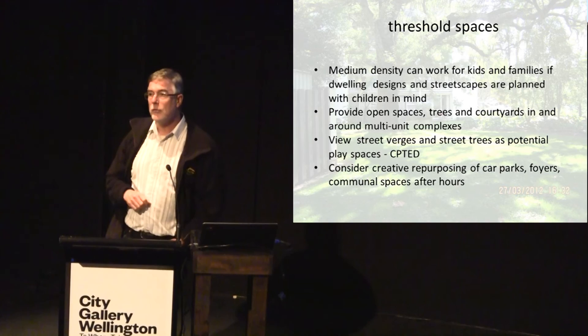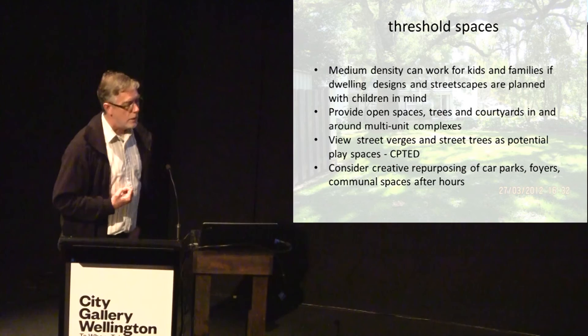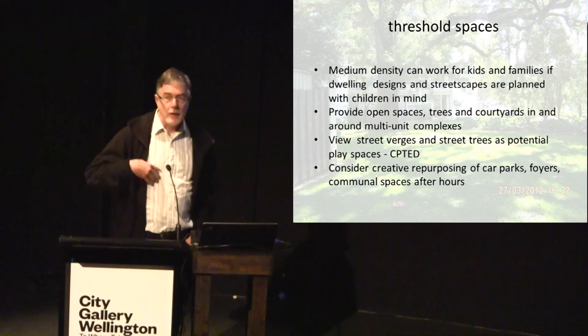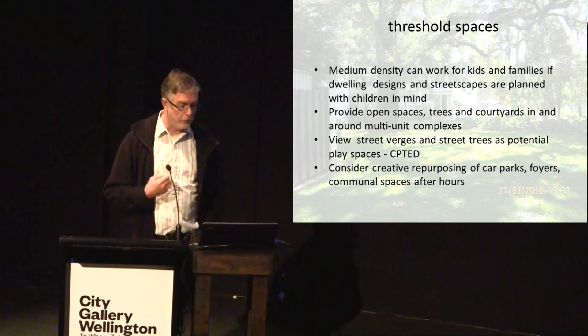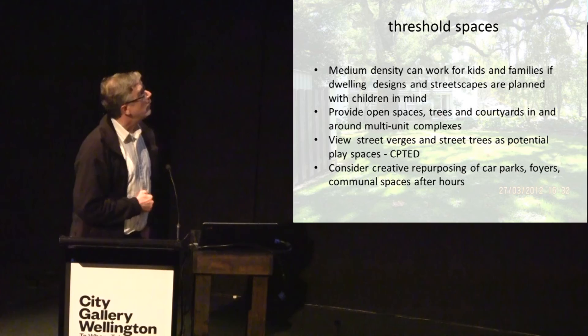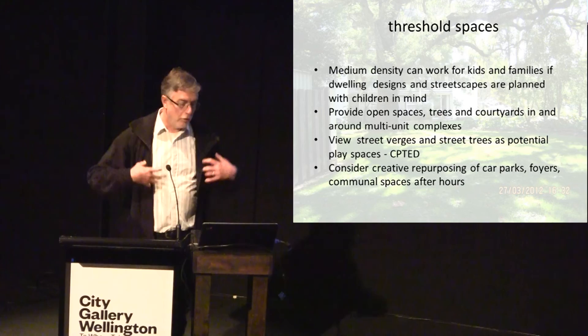Perhaps threshold spaces are what we need to be most acutely concerned about in an intensifying city, as these are the neighbourhood spaces for children. We can see that medium density can work for kids and families if the streetscapes, the transitory spaces, and the threshold spaces are ones that keep children in mind — planned for children. In Freemans Bay in Auckland, where there are open spaces, trees, and courtyards in and around multi-unit complexes, these begin to show some potential for being more inclusive of children.